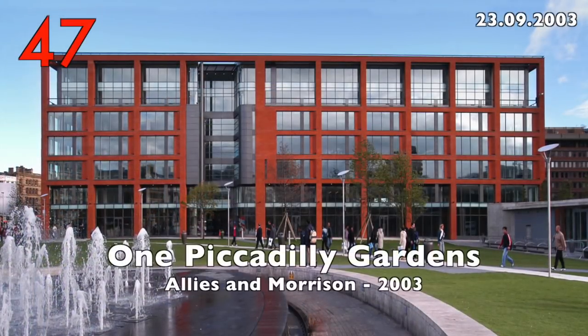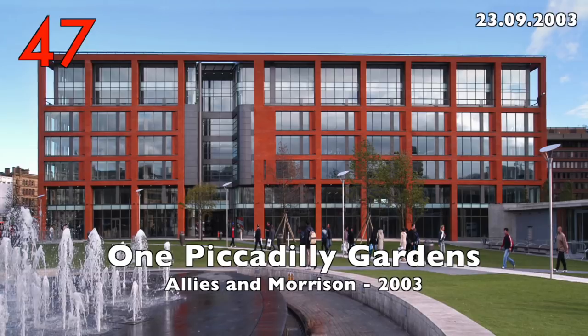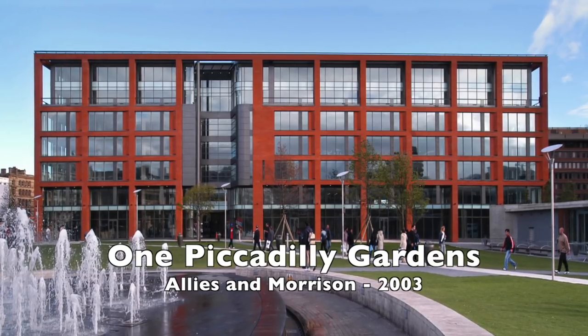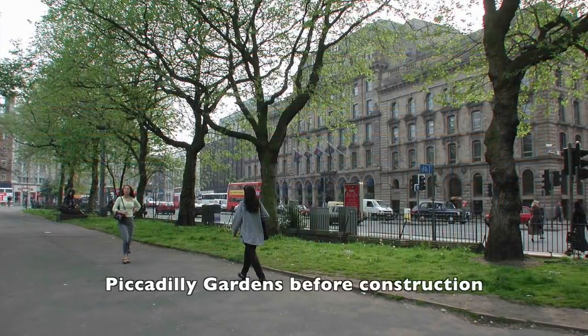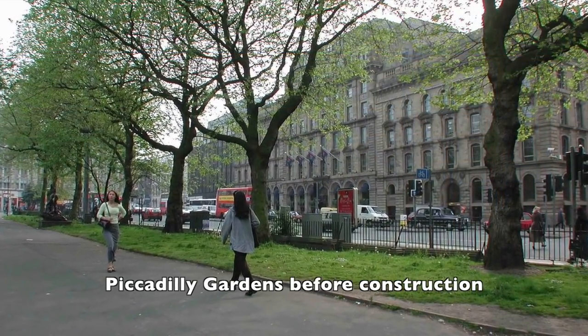In 47th place: Number 1 Piccadilly Gardens by Allies and Morrison, 2003. Built on a green space, it blocks the view of the historic facades.